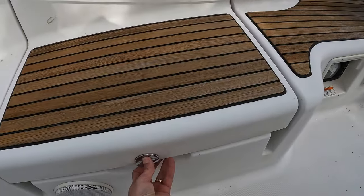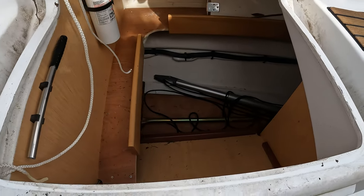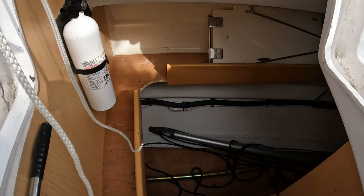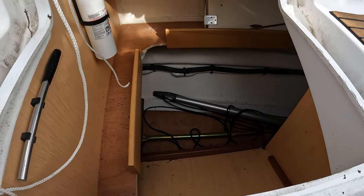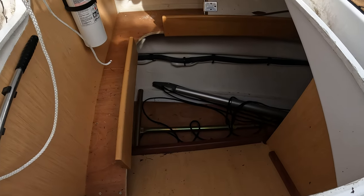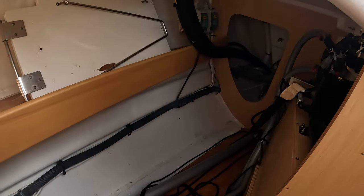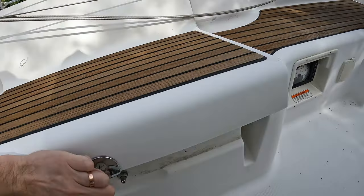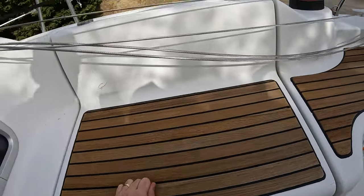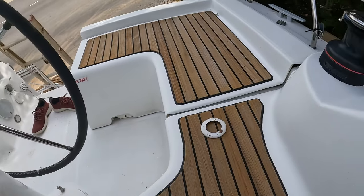Going outside to show the lazarettes — this is the main storage lazarette for the cockpit. There is loads of room for lines, fenders, or anything like that. We have the cockpit table stored over there. There is room to add a spinnaker storage here, or even more house batteries if you need them. This is a massive storage spot, and there is also access to the control panel for the Yanmar engine.